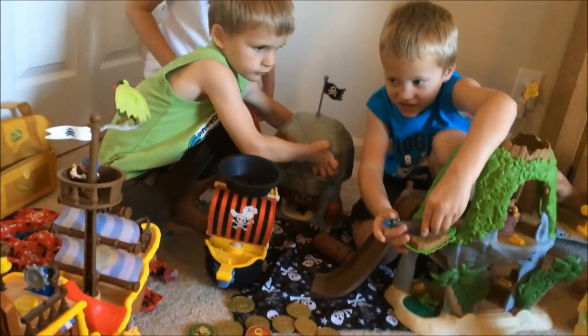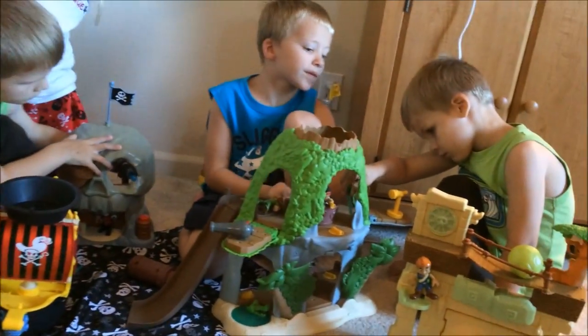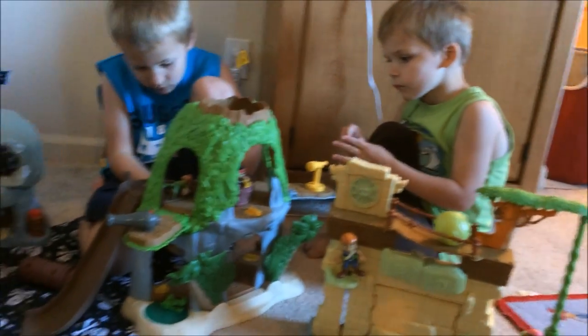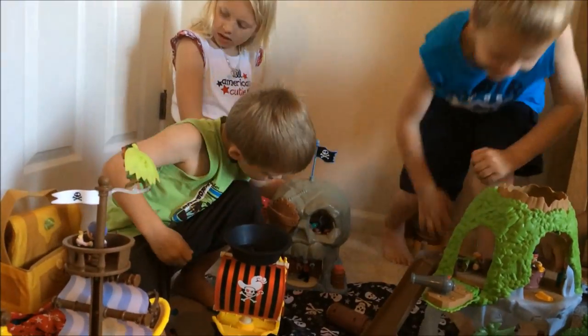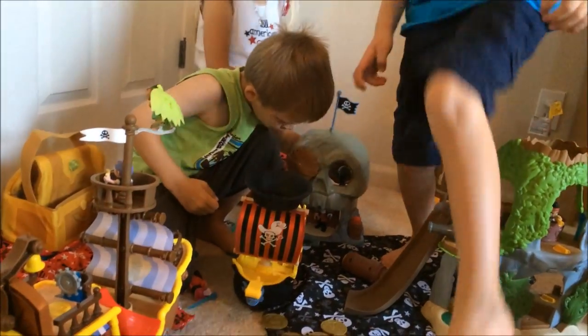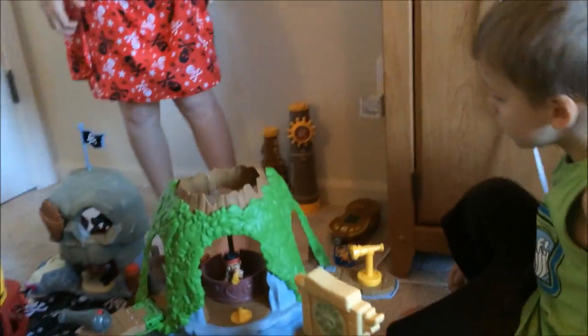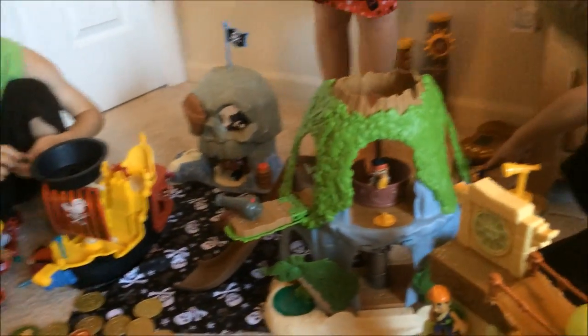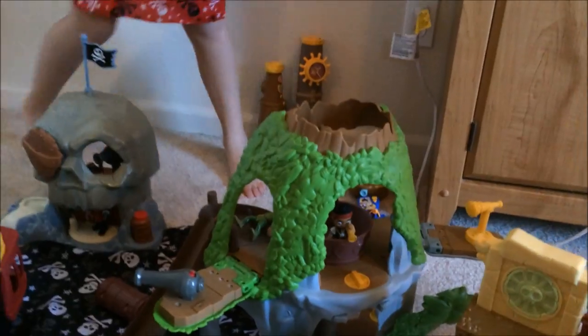You guys like Jake and the Neverland Pirates? Yeah. Which one of these is the best toy? I think this one, these two, and this. So all of them? Yeah, I like all of them. They're all the best because they're all big and cool. Do you want to show me your telescopes back there? Yeah. What do those do?